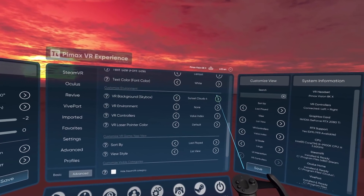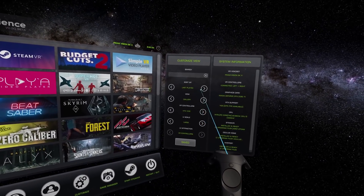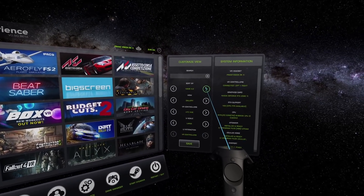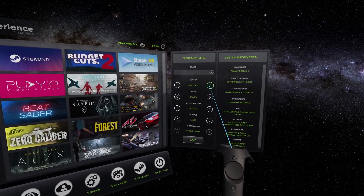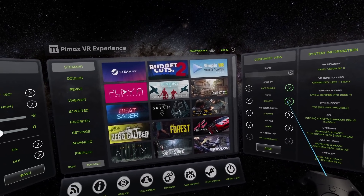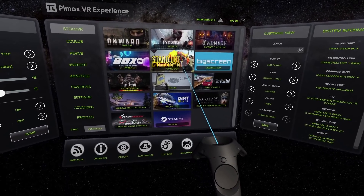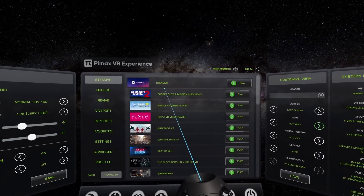Without going too far in this video, just jump into the Pimax official OpenMR forum, download the latest PiTool version which includes the Pimax VR Experience version 0.50, and try it out for yourself. Remember, this is still a beta version — it's still far from perfect, it may have bugs, so keep that in mind. Let us know what you think, what's missing, what's wrong, what we should improve and implement. Me and Armin are working on this basically full time, and with your help we will do our best to make this software better every day.